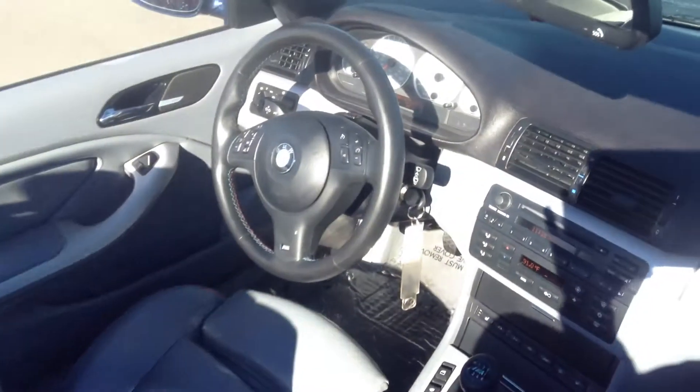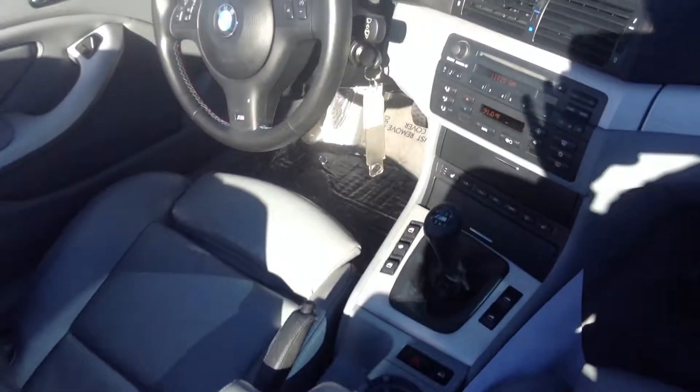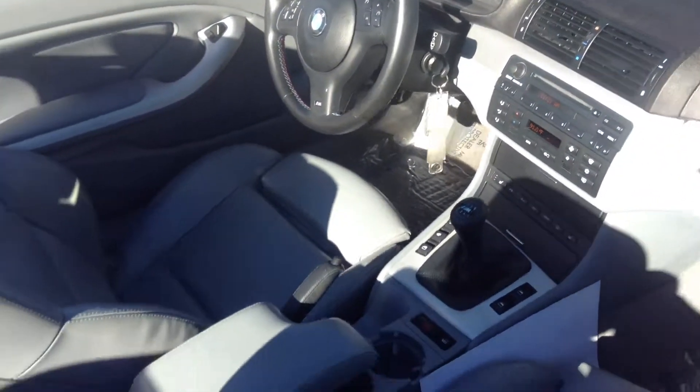Interiors, the gray interior looks pretty nice. About 68,000 miles on the vehicle.